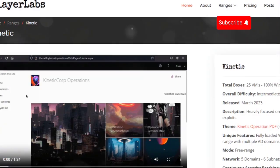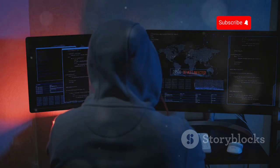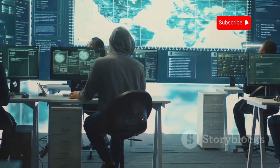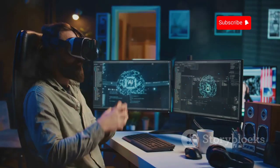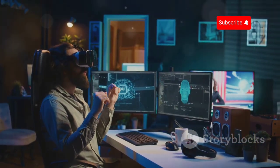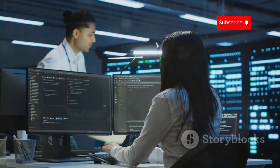Slayer Labs, or Cyber Range, takes ethical hacking to the next level with a realistic cyber range. These aren't your typical virtual machines — they're meticulously crafted environments designed to mimic real-world properties. Imagine stepping into a virtual training ground where you can practice your hacking skills without the risk of causing any real damage. Slayer Labs focuses on hands-on, scenario-based learning.